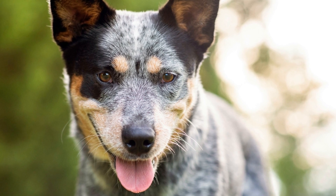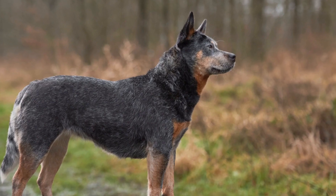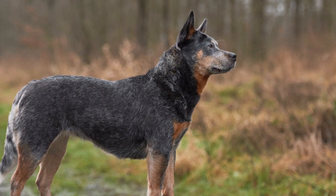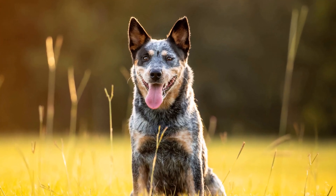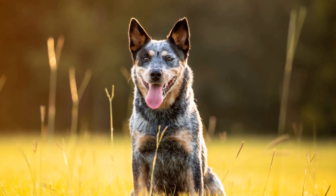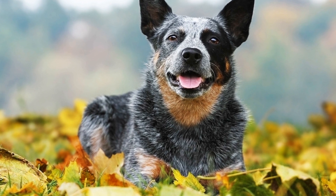A distinctive feature found in many Australian Cattle Dogs is ticking. Ticking refers to small flecks or specks of color scattered throughout the coat. These specks can be different colors, such as red, black, or tan, and give the coat a beautifully mottled appearance. Ticking is often seen in conjunction with darker coats and can add depth and texture to the overall coat coloration.